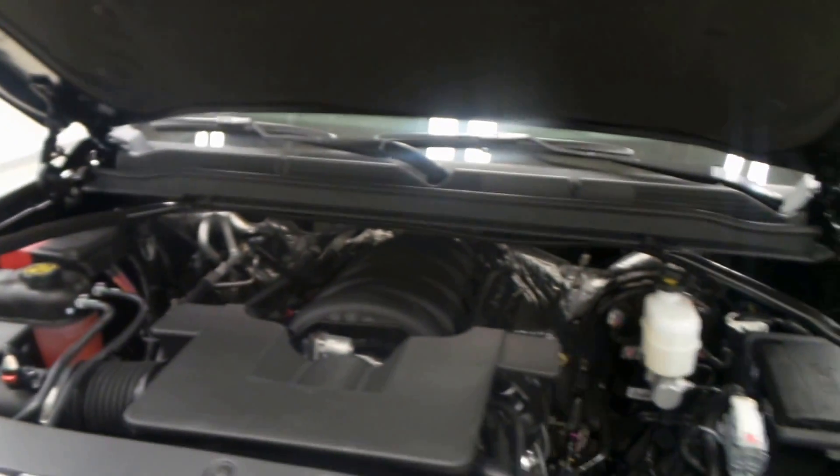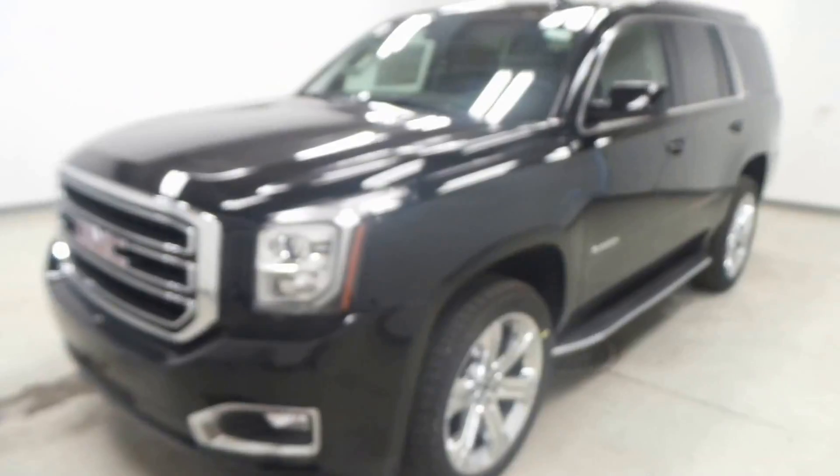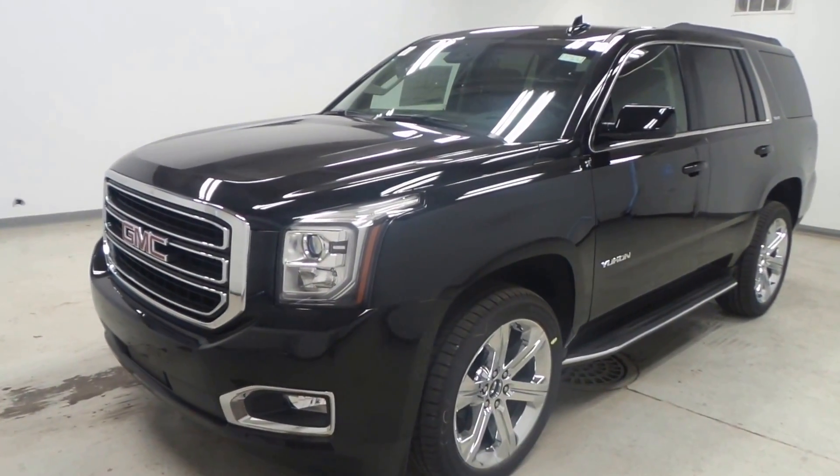Very efficient — 355 horsepower — and still good on gas as well. All right, there you have it ladies and gentlemen: the 2016 GMC Yukon SLE.